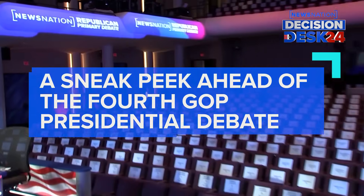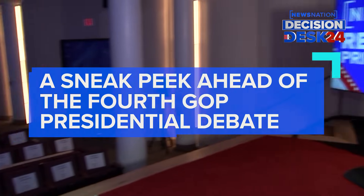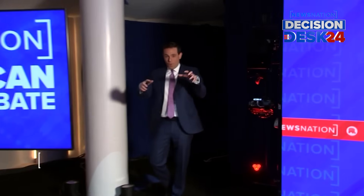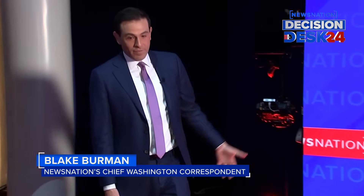All right, so welcome inside the concert hall, inside the Frank Moody Music Building on campus. This is just a handful of blocks away from our set on the quad, the center of campus. But this is the walk that the candidates will make from off the stage onto the stage. And when they get here, this is what they're going to look out to and see.